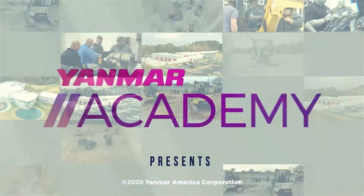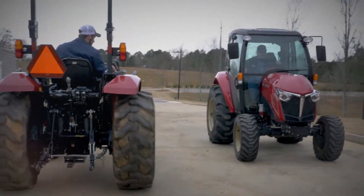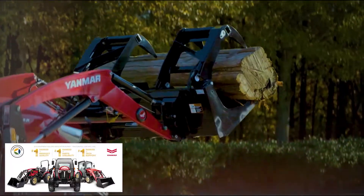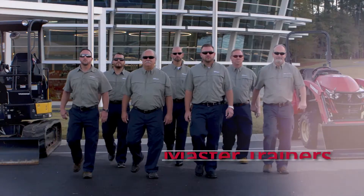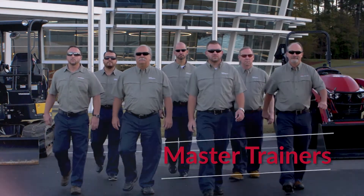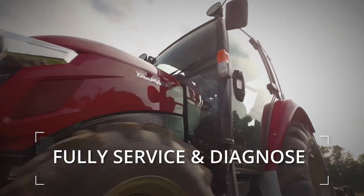The Yanmar Academy presents in-classroom, hands-on training for the Yanmar YT3 series tractor — testing, troubleshooting, and repair. This three-day course is presented at the Evo Center in Ackworth, Georgia. Yanmar Academy master trainers provide the technician with the skills needed to fully service and diagnose the Yanmar YT3 series tractor.